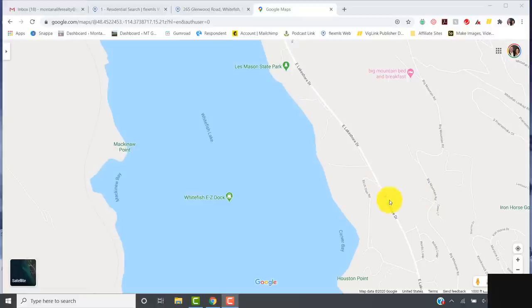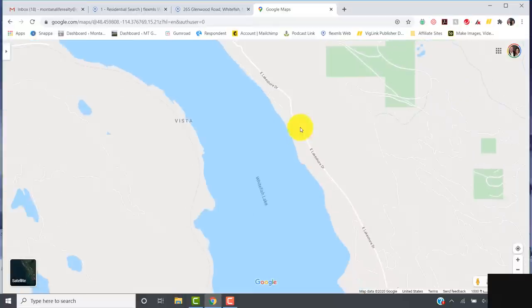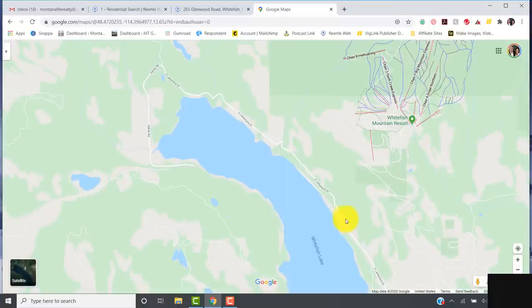The third section of Whitefish Lake is called the East Lakeshore Drive portion. Once you start heading out of town, you get past the turnoff to the ski resort and go past Houston Point. You'll hit Les Mason State Park, which is right on the water — a nice little park that the locals know about, usually way less crowded than City Beach. But once you get past that, the road gets narrow and starts climbing uphill. All the way down the road you're quite a ways above the lake, so all these homes have big sets of stairs going down to the water.